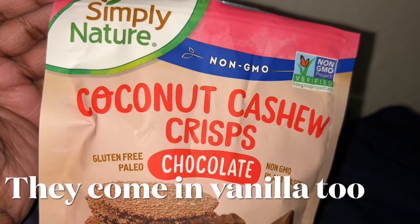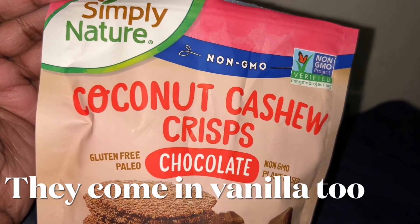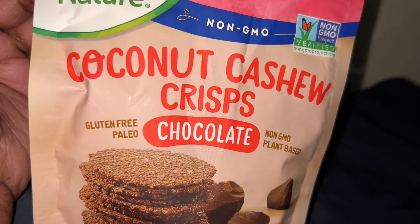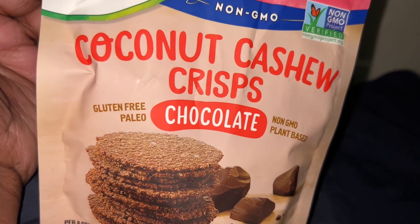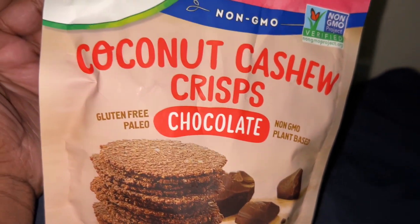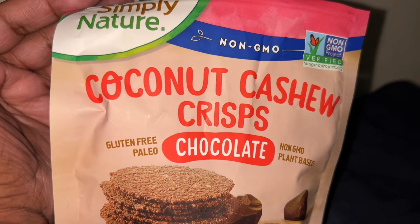Hey guys, came back to show y'all these. My son had picked these up yesterday at Aldi — the Simply Nature non-GMO coconut cashew crisps. They're gluten-free, paleo, non-GMO, plant-based, and chocolate. They come in a couple different flavors.